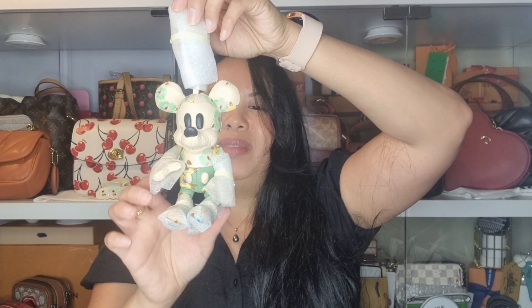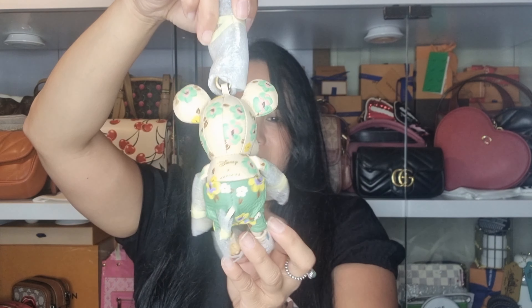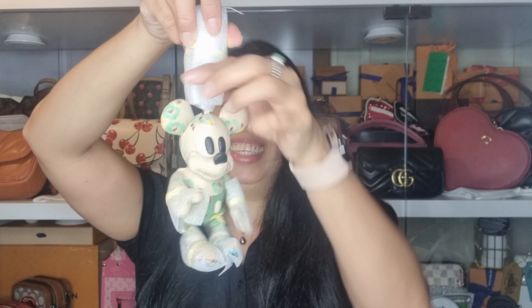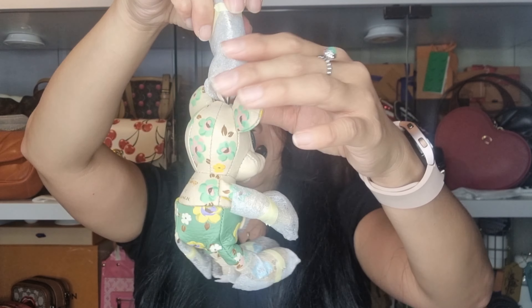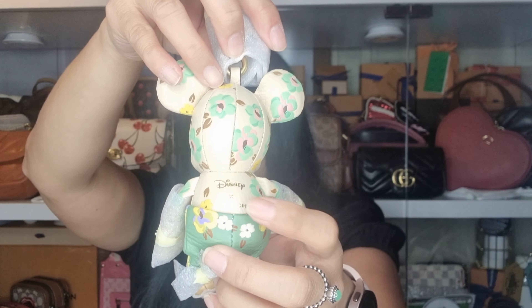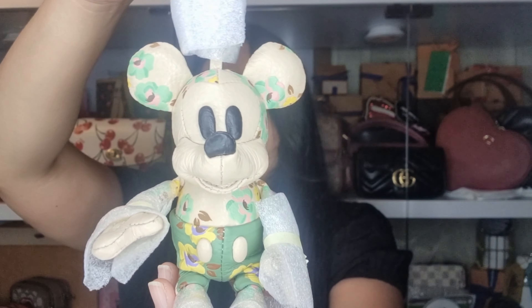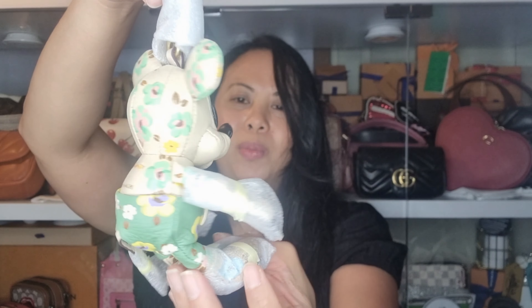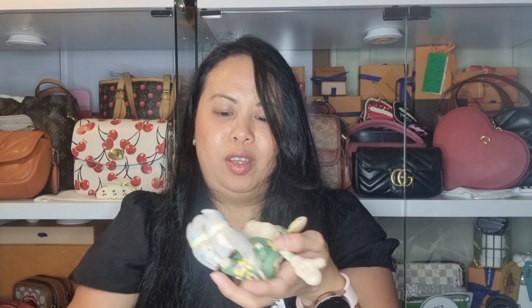Oh my goodness — it is this gorgeous bag charm from the Disney 100 collection! Oh my god, isn't it so cute? I absolutely love it. Look at him, he's adorable! And on the back you can see it says Disney. Let me give you a closer look — it's so cute! Let me take off all the little tissue packaging so you can see it properly.